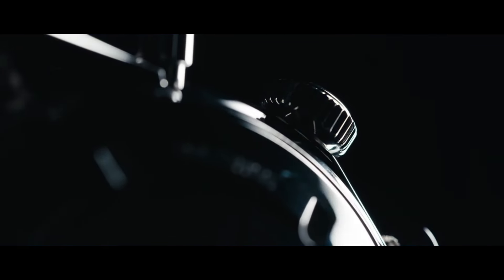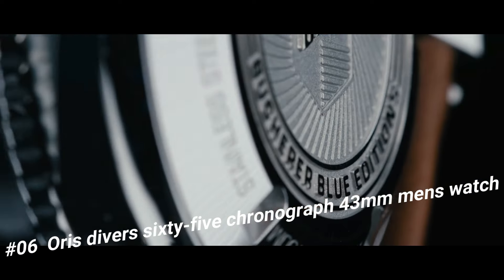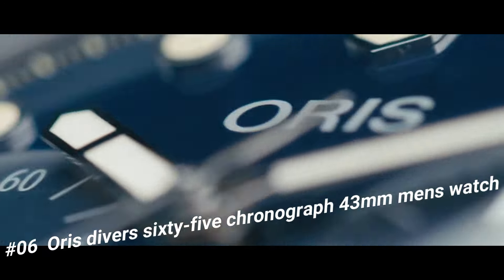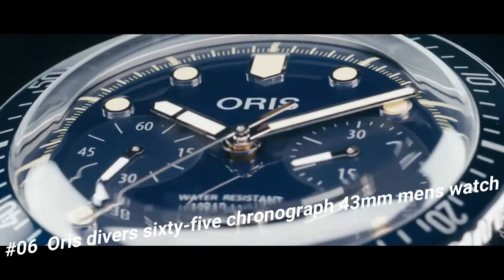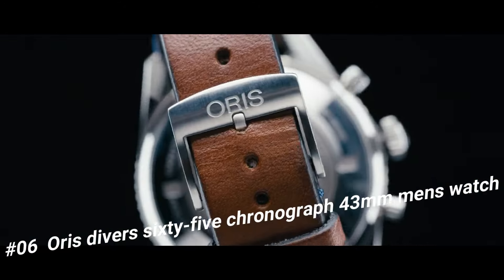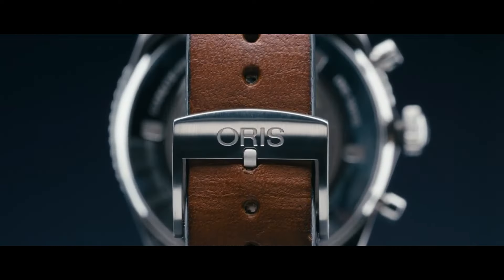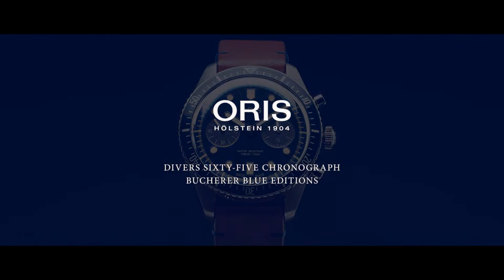Number 6: Oris Diver 65 Chronograph 43mm Men's Watch. The current price of this watch in US dollars is $3,250. Item shape round. Dial window material type anti-reflective sapphire. Display type analog. Clasp buckle. Case material stainless steel. Case diameter 43mm. Case thickness 17mm. Band material leather. Band width 21mm. Band color brown.